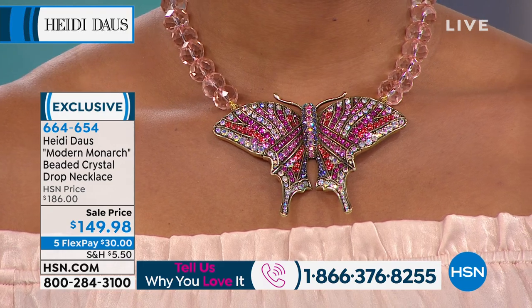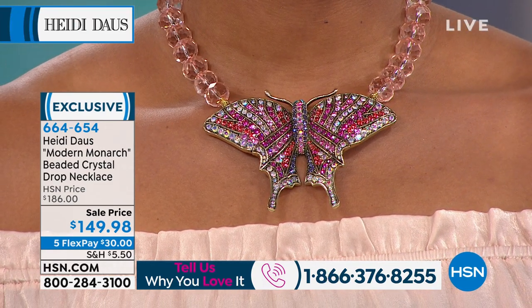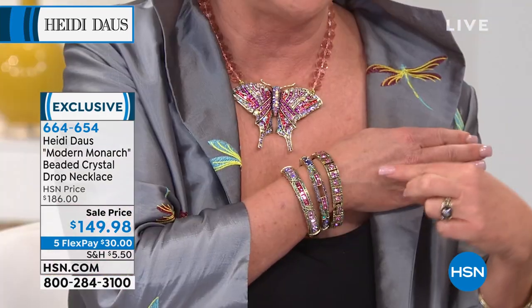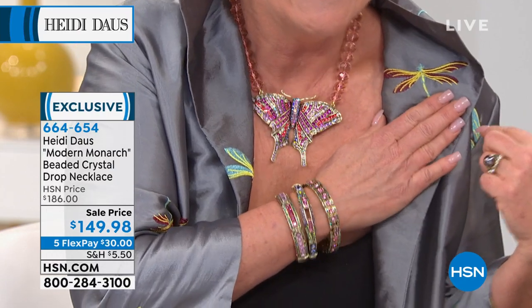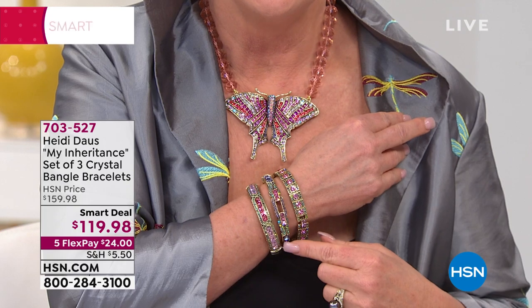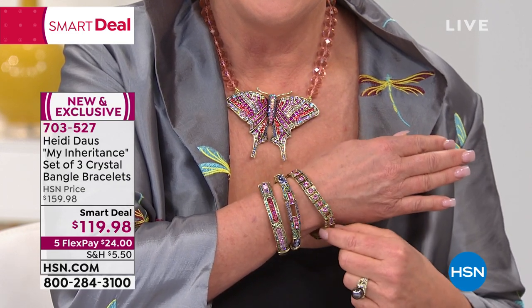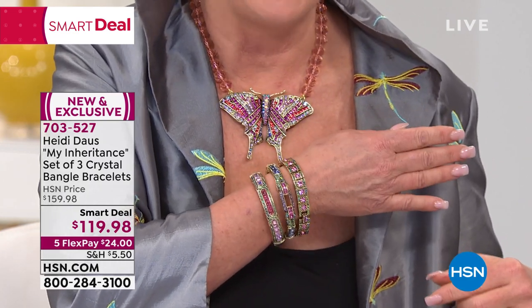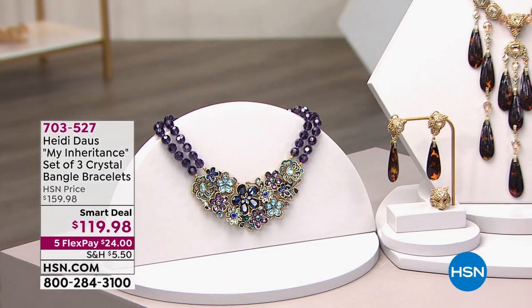If you jump in and buy something, you only pay that first credit card payment — $30 to get this beautiful necklace on your neck. Coming up is the set of three — it's a smart deal, a crazy crazy value. We might as well give the item number for the bracelet. $24 gets it home — that is one price for all three. This is one of her number-one-selling things — her bracelet sets. That's called the My Inheritance three-piece set. We've got lots of colors to choose from, coming up in just a couple of minutes.